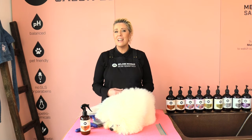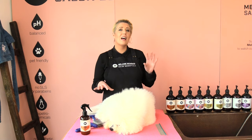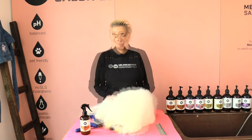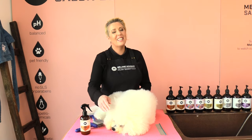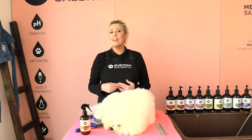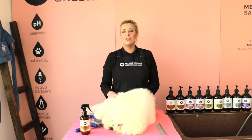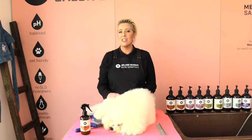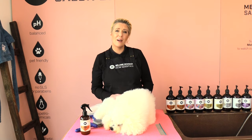Dogs' coats shed to help regulate their body temperature during the cooler as well as the warmer months. If you own a double-coated breed, regular brushing and getting your dog groomed leading into the summer and during the warmer weather is essential. This will allow your dog's coat to grow the correct insulation and allow the correct airflow to assist in regulating their body temperature during the summer months.